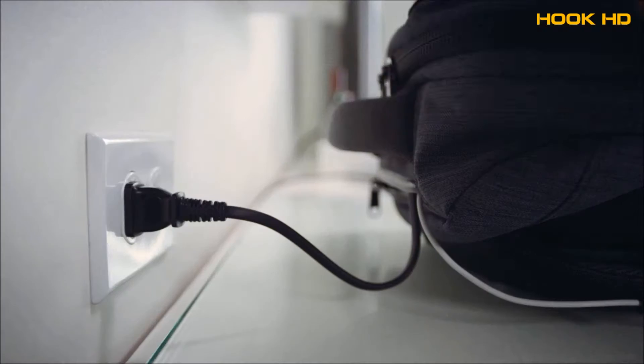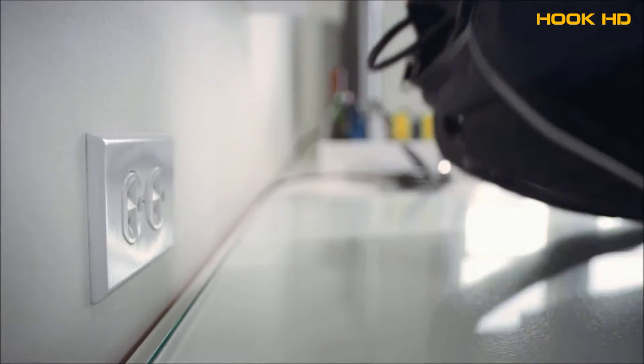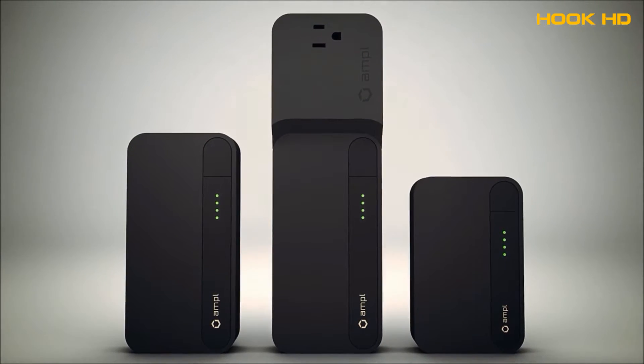The Ample Smart Backpack can charge all of your devices overnight or throughout the day. We integrated a powerful custom-built battery that can recharge a smartphone two to three times. There's a USB port in every pocket and you can add three expansion batteries for days that you need more power.